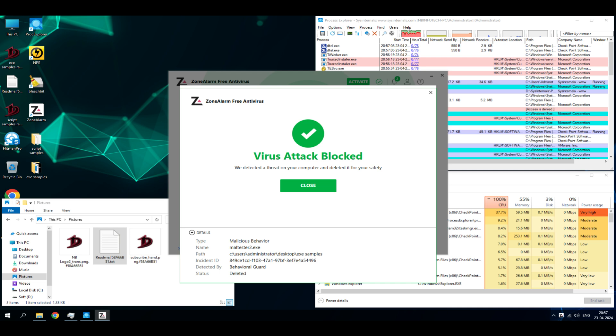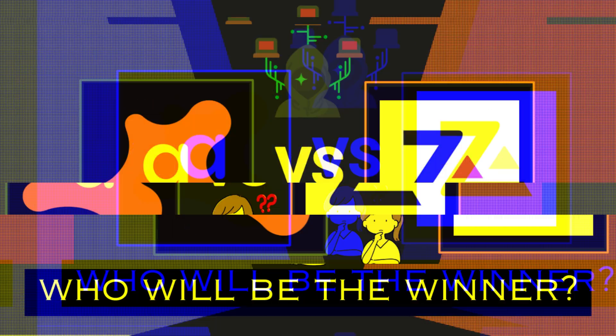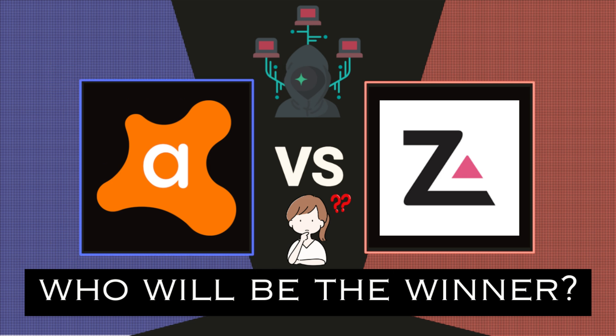Hello guys, welcome back to your YouTube channel NB Infotech. Here we come with another video of our ransomware test series, an antivirus battle. For this test I have chosen two well-known antivirus applications. First is Avast Free Antivirus and second is ZoneAlarm Free Antivirus. Both antivirus applications are claimed to have strong cyber security solutions. Let's find out which antivirus will win this battle.